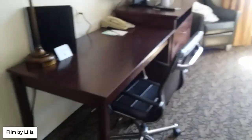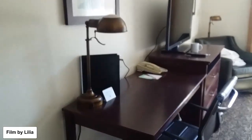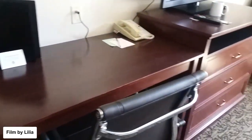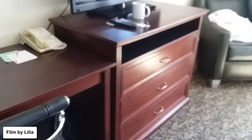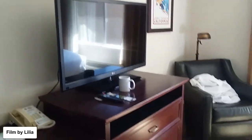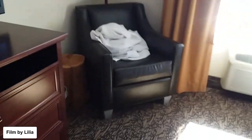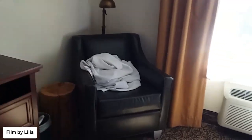There are a lot of plugs in the room. There's also a desk, which I appreciate — a nice little area where you can set up a computer and do a little work.